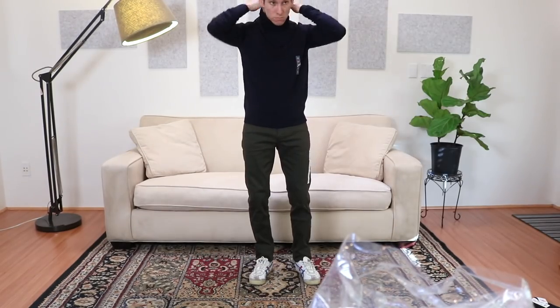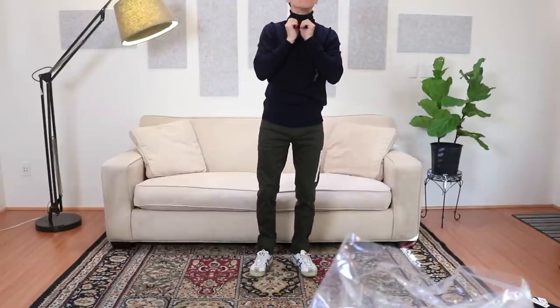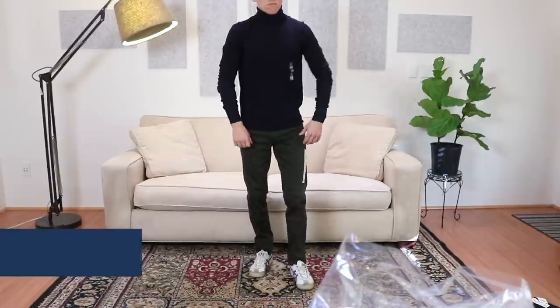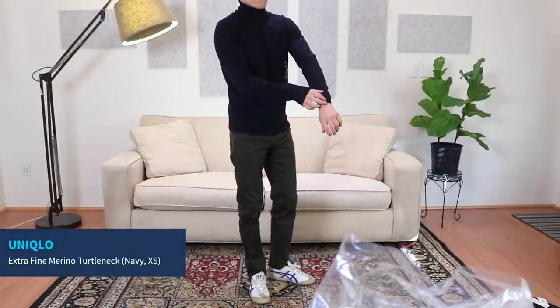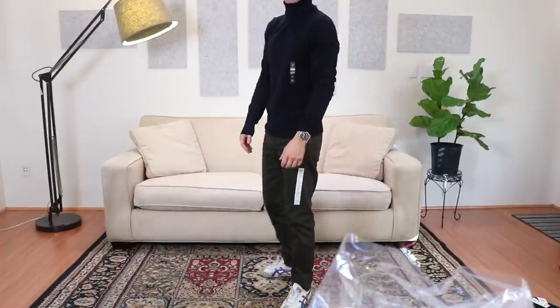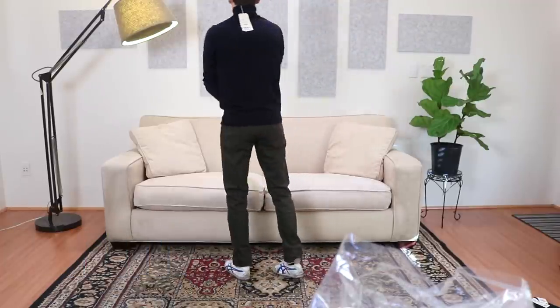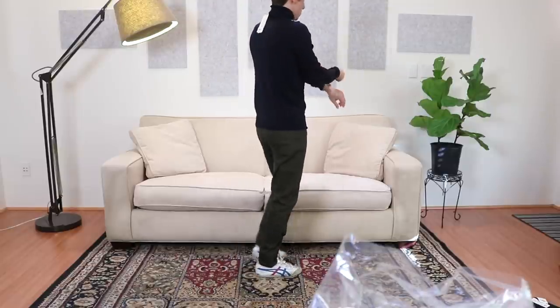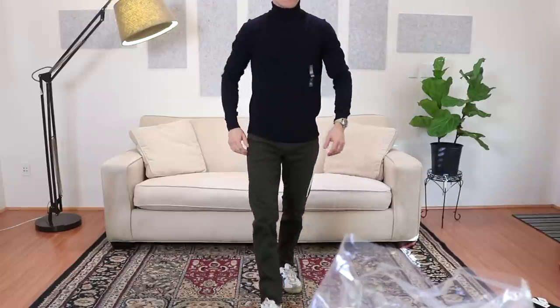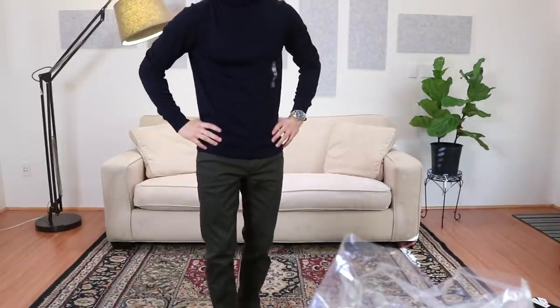This is the extra fine merino turtleneck in navy, extra small. I don't have any turtleneck or roll neck sweaters so I figured I'd try this one on, and it actually fits really well. The sleeves are a good length, it's nice and slim fit, very comfortable, and the neck isn't obnoxiously thick — it has a nice roll to it. So yeah, this is something I would hang on to.